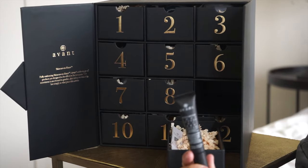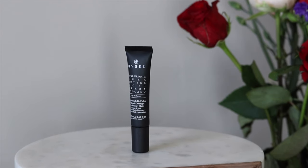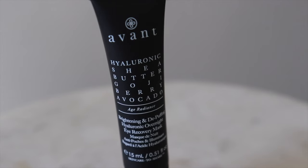Box number nine — this is the Brightening De-Puffing Hyaluronic Overnight Eye Recovery Mask. It's great for puffy eyes and eye bags and reduces fine lines and wrinkles. This is similar to the eye pads we just saw, except you can use this on the days in between. It's great for the delicate skin around your eyes — keeps it moisturized.